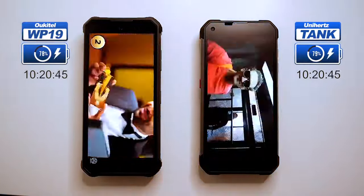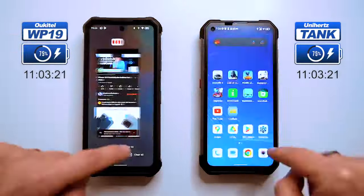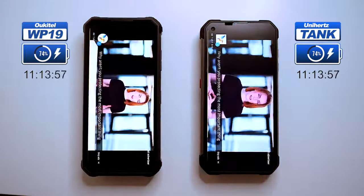Let's check the battery levels — both batteries are at 75%. That's not bad. Let's keep streaming for a bit longer and then try video capturing to see how that impacts the battery.